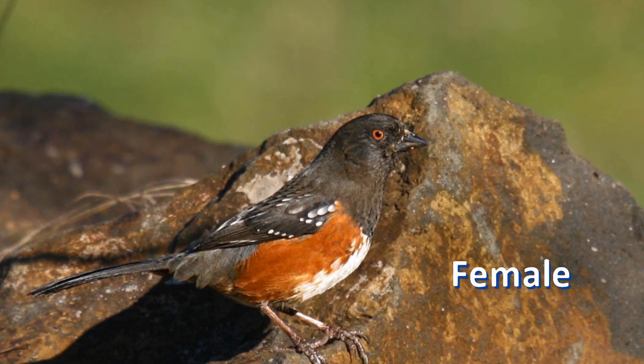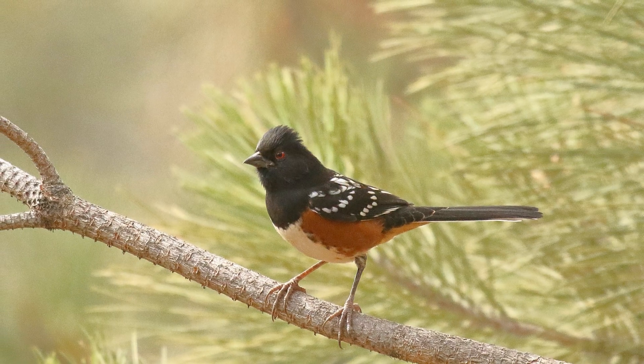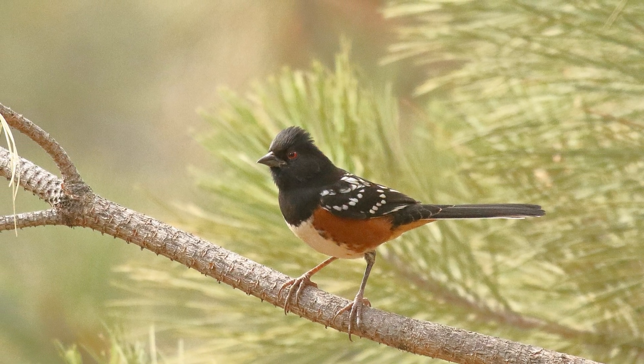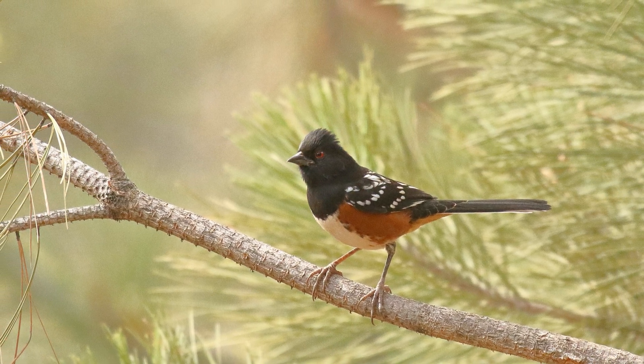Females are quite similar to males. The upper parts may be more gray and the spots may be smaller. They are most likely to feed on fallen seeds under your feeder, but they may only visit at quiet times when few other birds are present.